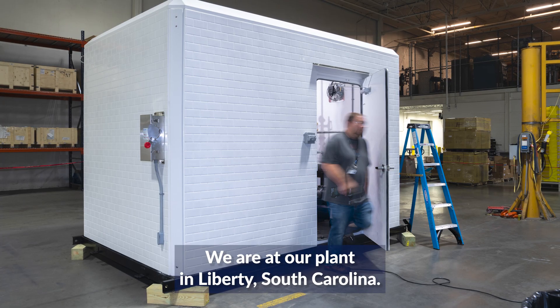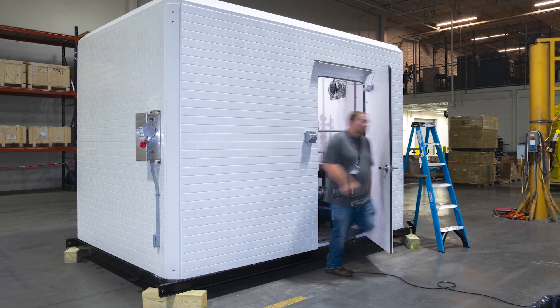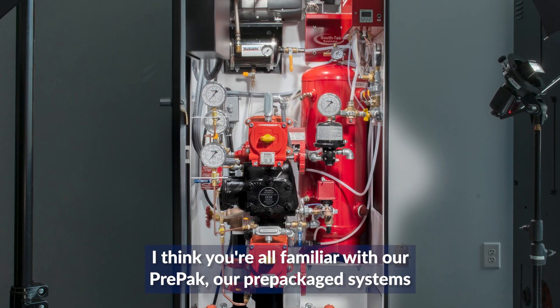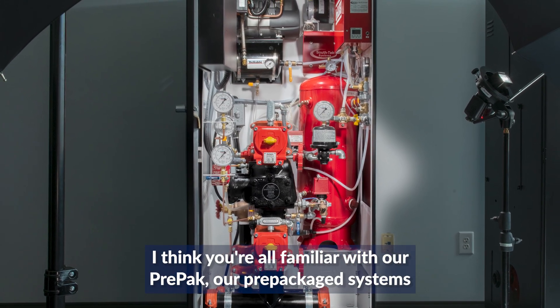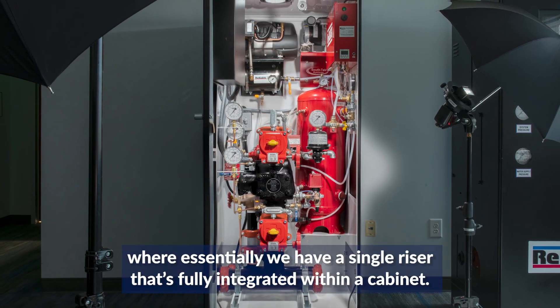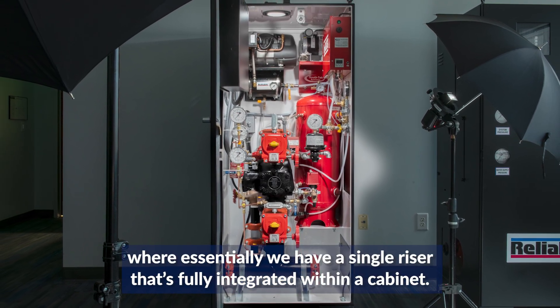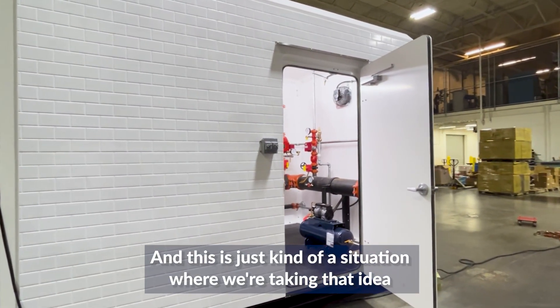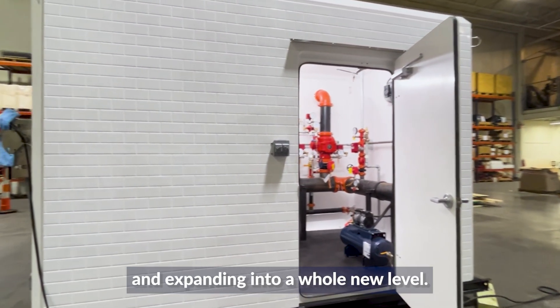My name is George Nicola. I'm the director of product technology here and we are at our plant in Liberty, South Carolina. Today we want to introduce you to a relatively new product for us. You're all familiar with our prepacks and our prepackaged systems where essentially we have a signal riser that's fully integrated within a cabinet. This is a situation where we're taking that idea and expanding it to a whole new level.